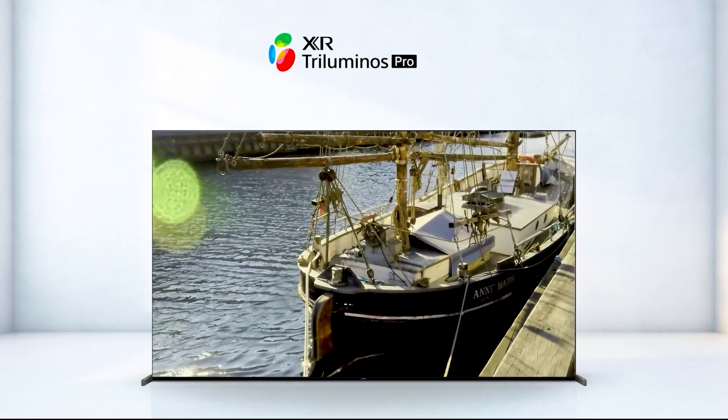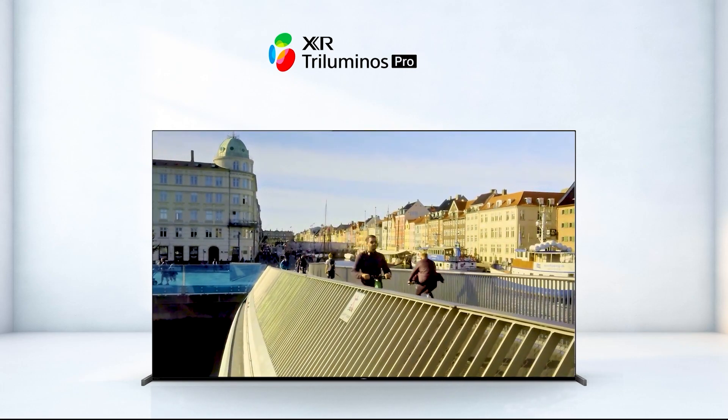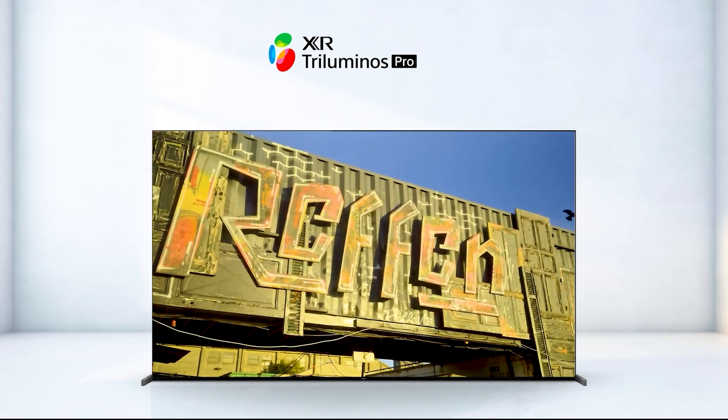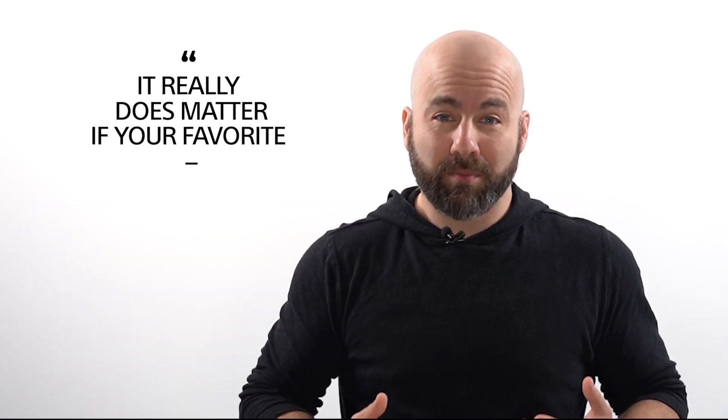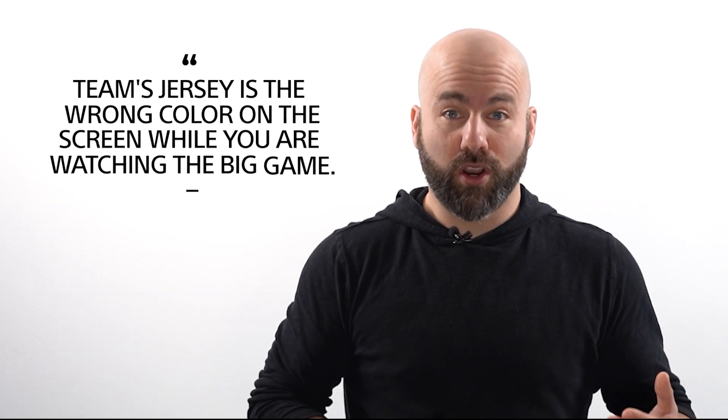XR Triluminous Pro is the next generation of color enhancement technology, which ensures you have a vibrant, realistic, deep range of colors for your content. Because it really does matter if your favorite team's jersey is the wrong color on the screen while you're watching the big game.